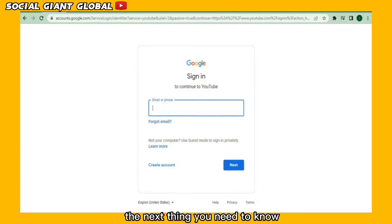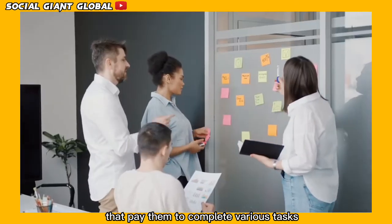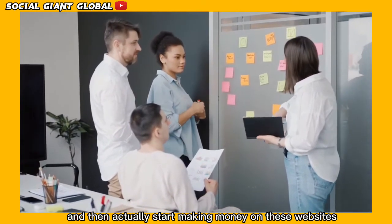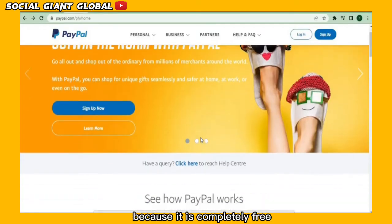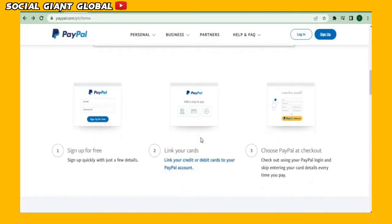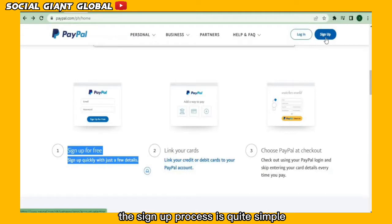The next thing you need to know is how you will be receiving your earnings. Many people make the same mistake of going straight to any of these websites that pay them to complete various tasks. There's no need to worry because we've got you covered. PayPal is one of the best ways to collect your earnings and withdraw your money because it is completely free and is available everywhere in the world. Before we begin, you must visit paypal.com and just click the Sign Up button. The sign up process is quite simple and can be completed in under 5 minutes.